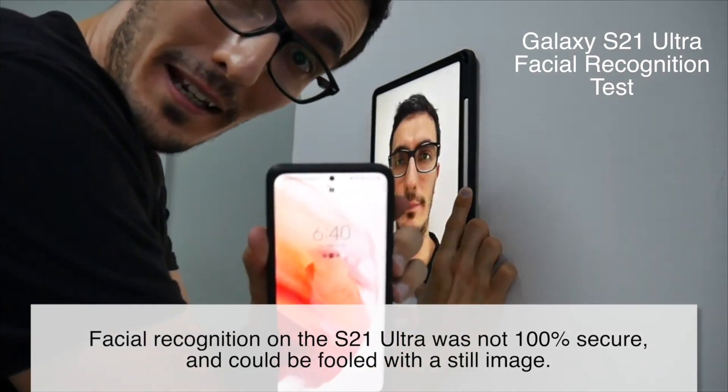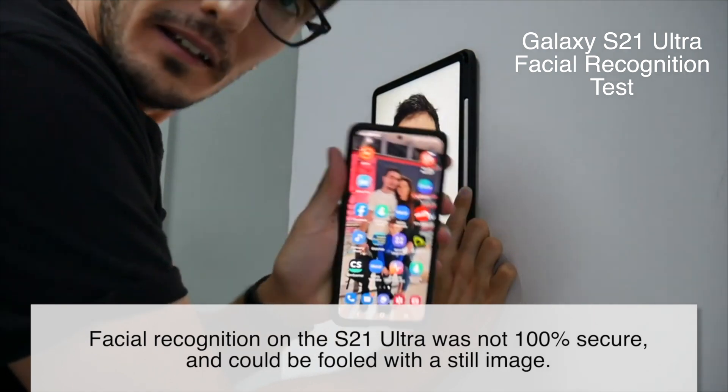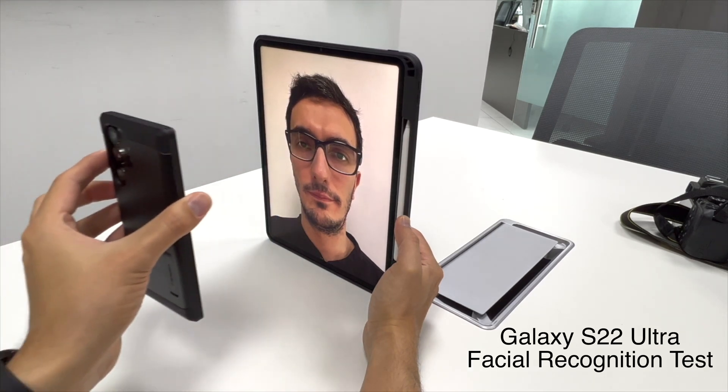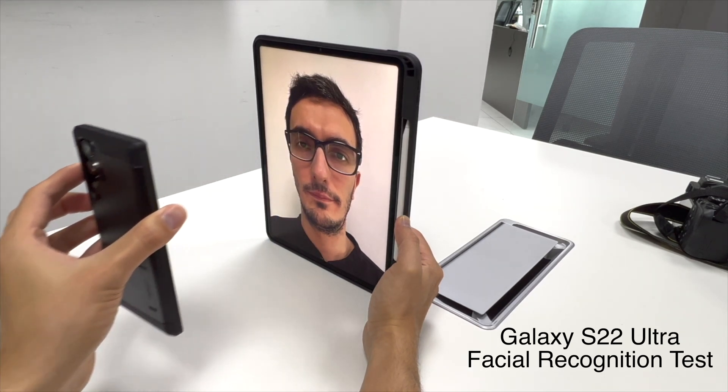Are you kidding me right now? It's unlocked. Keep in mind that the Galaxy S22 Ultra can also be fooled much like its predecessor.